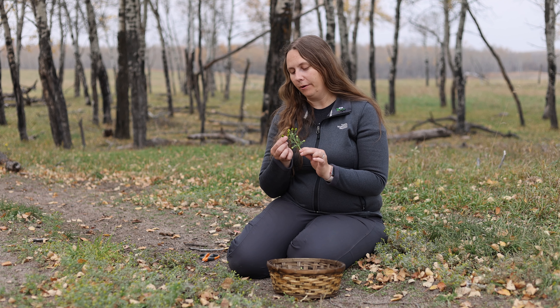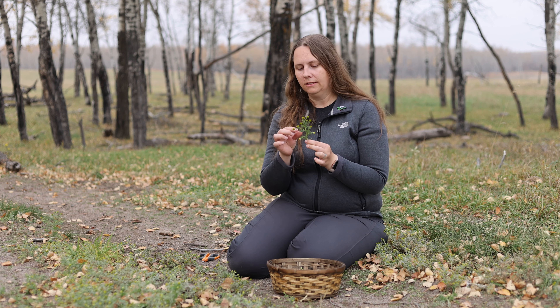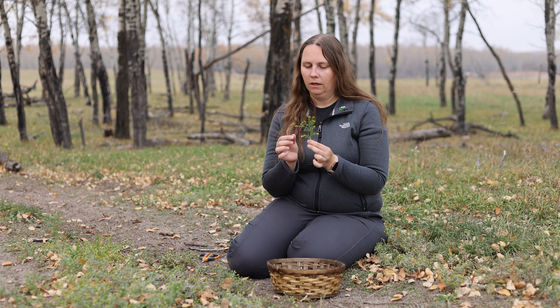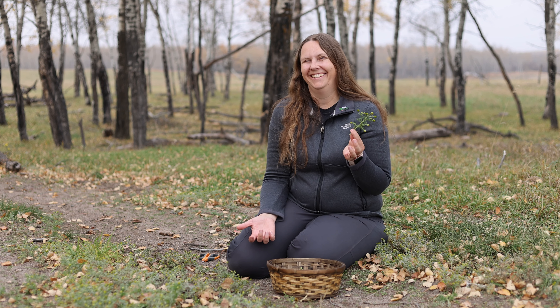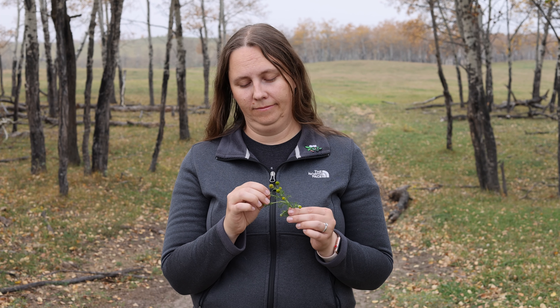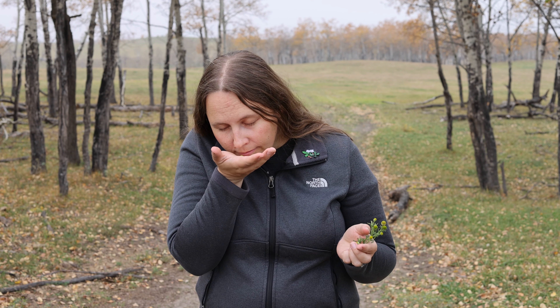Pineapple weed is great for beginners because it's easy to identify. There are cone-shaped flower heads which are yellowish-green and have no petals, and distinctly divided leaves. You can always confirm with a sniff test — just crush a flower head between your fingers. If you find a delightful fruity scent reminiscent of chamomile and pineapple, then you've found a new plant friend to get you through these tough vacationless times.